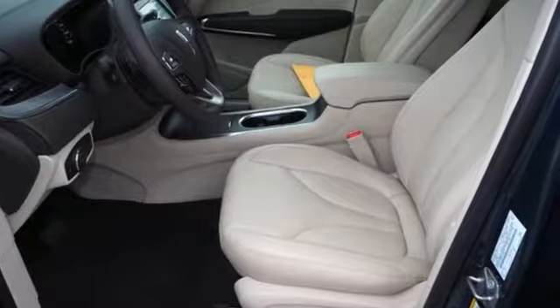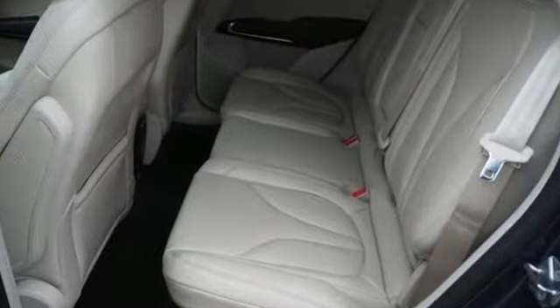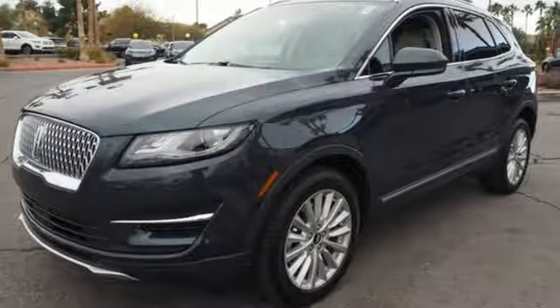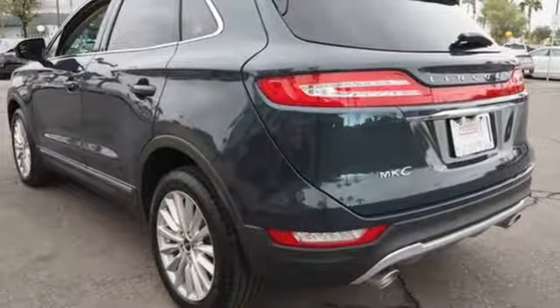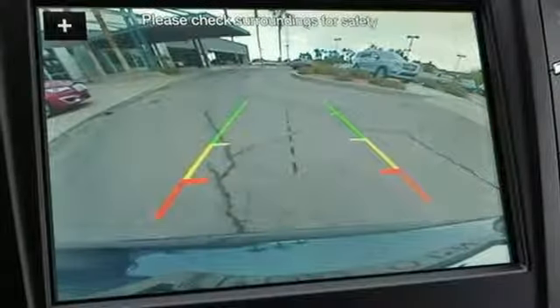Features include intercooled turbo inline four-cylinder engine, gas pressurized shocks, Bluetooth streaming audio, doors and push button start proximity key, dual zone climate control, auto dimming rear view mirror, and active noise cancellation.